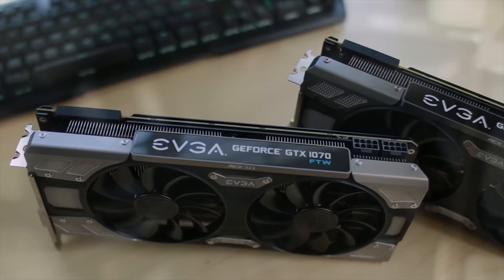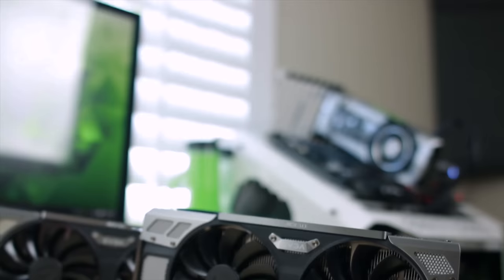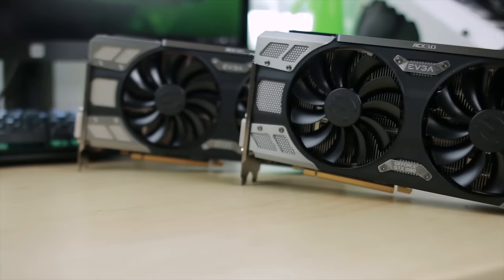With its dual BIOS, 10 plus 2 power phase delivery, RGB ACX 3.0 cooler, and factory overclock, the EVGA GTX 1070 and 1080 For The Win are excellent choices for gamers who demand the best. Learn more by following the link down below.